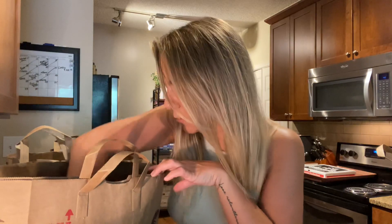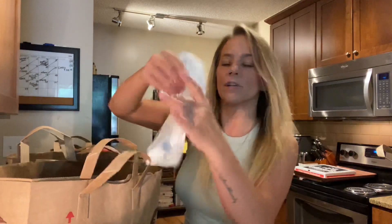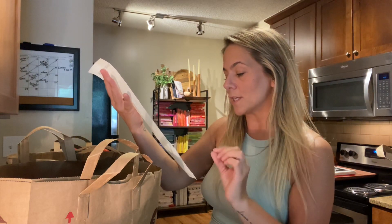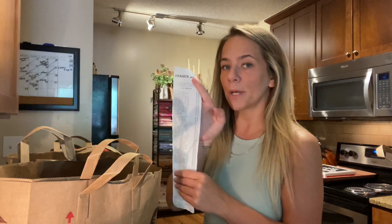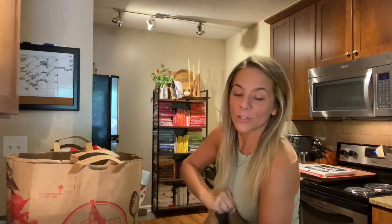I got cucumber — I love English cucumbers — and all of their veggies and stuff are a very good price. Here is my receipt, and I'll tell you the exact amount. It was a total of $198.26, and with tax it was $206.46. It's a lot of tax, but yes, $206.46 is the total.